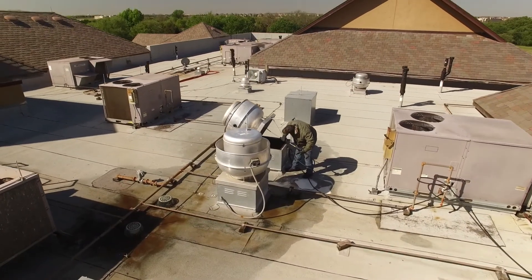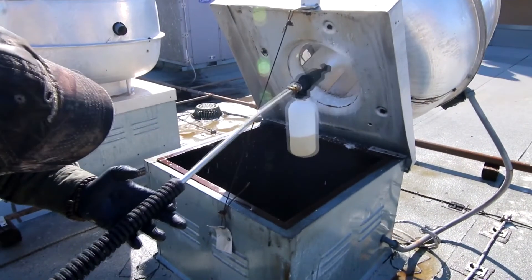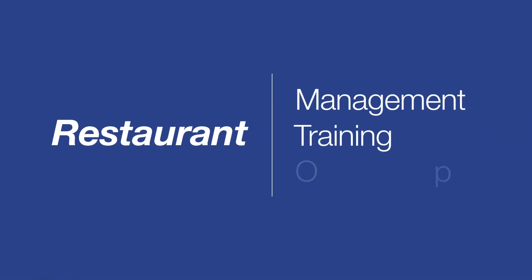With over 30 years of combined kitchen exhaust cleaning experience, we understand the importance of a strong team. We have team members with extensive backgrounds in restaurant management, training, and operations, allowing us to relate to our customers' ever-changing needs.